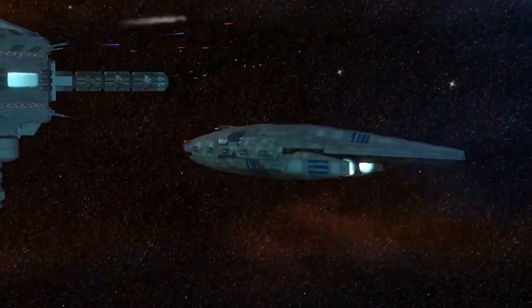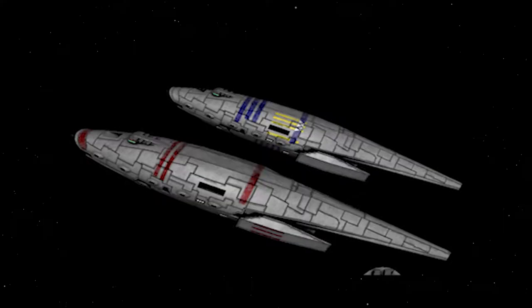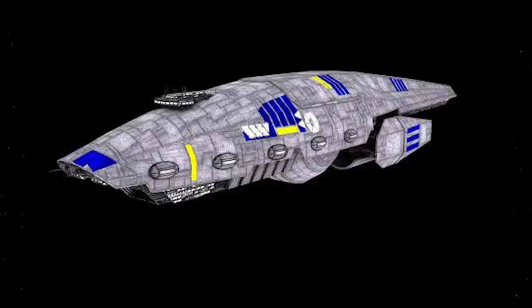The Bulwark Mark II was an upgraded version of the Mark I, though what upgrades were given to the ship are unknown, as the designs appeared not to have changed drastically from the previous model.